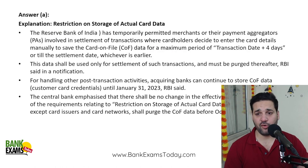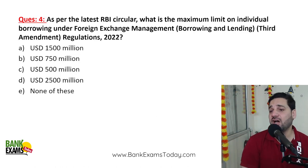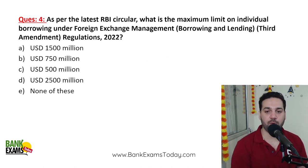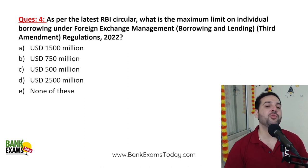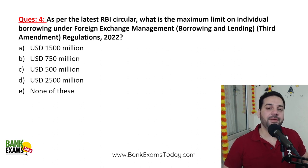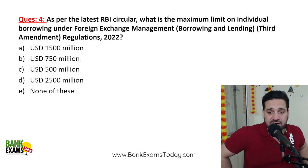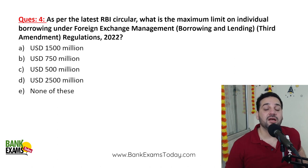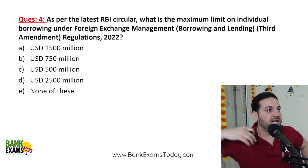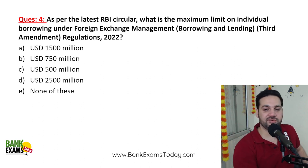As per the latest RBI circulars, what is the maximum limit on individual borrowing under the Foreign Exchange Management (Borrowing and Lending) Regulations 2022? For people borrowing from overseas sources, the combined limit — not just individual but for all individuals together — is 1,500 million US dollars.